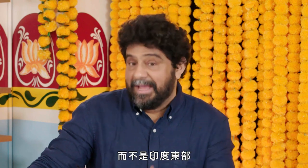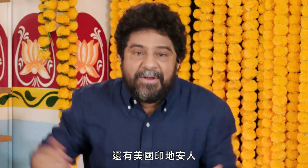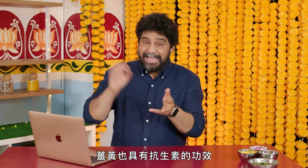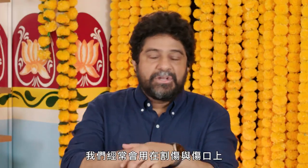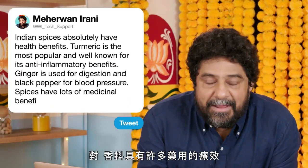At Shefali, Ottawa, what do you know about East Indian spices health benefits? I'm guessing you mean Indians, not the Eastern part of India. We were happily just Indians and then along came Columbus and now there's West Indians and Native American Indians. Let's just talk about Indian spices — they absolutely have health benefits. Turmeric is the most popular and most well-known for its anti-inflammatory benefits. Turmeric also has antibiotic benefits; we use it on cuts and wounds often. Ginger for digestion, black pepper for blood pressure. Yes, spices have lots of medicinal benefits.